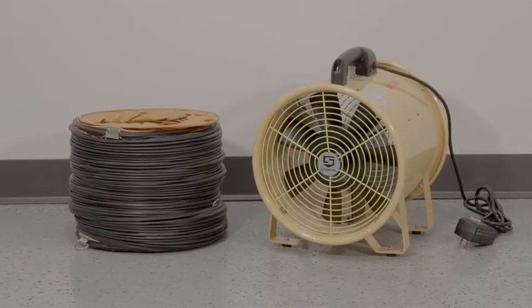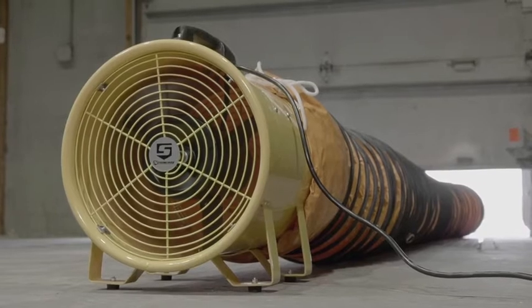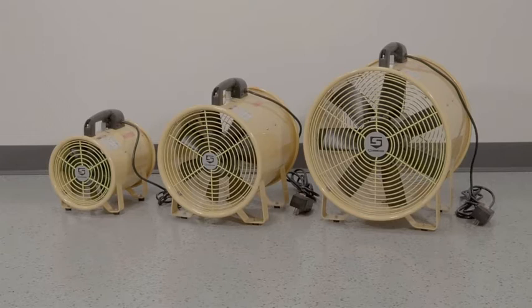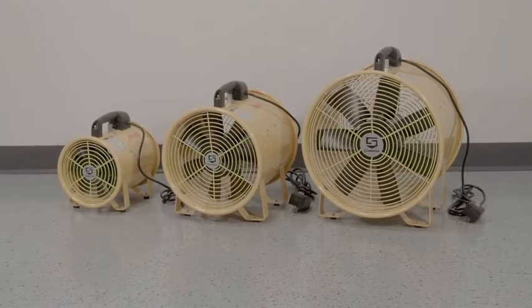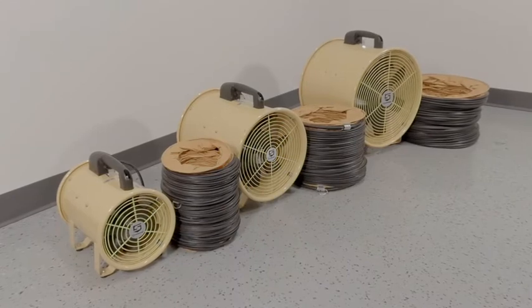These utility blowers and blower hoses from Strongway help you efficiently cool, exhaust, ventilate, and dry any indoor or outdoor area. Choose from an 8-inch, 12-inch, or 16-inch utility blower, each with a corresponding blower hose.